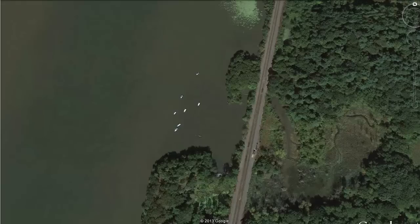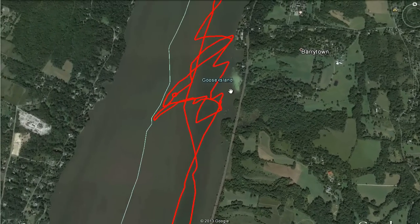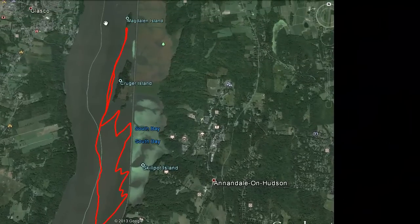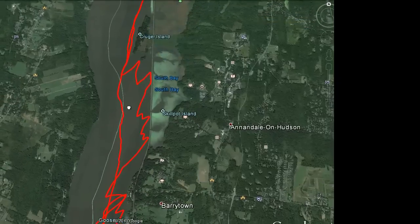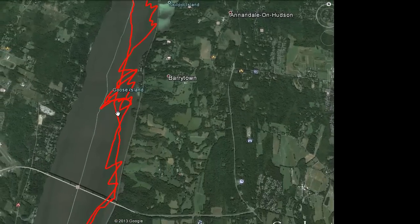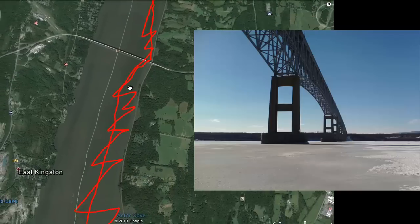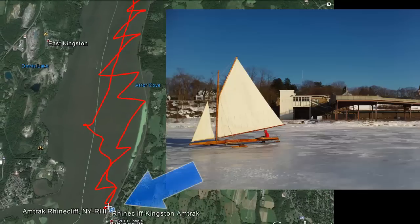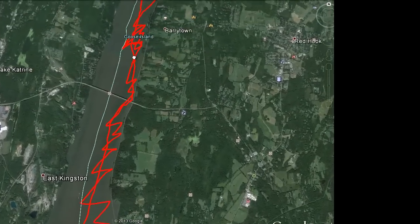I did have my GPS on today, and as you can see, I logged about 35 miles. First, I went north to the tip of the south end of Magdalene Island, then turned around and did a massive run. It was a west wind, so I was able to very quickly get down back to Astor Point, past Astor Point underneath the Rhinecliff Bridge, all the way down to the train station at Rhinecliff. Coming back was a little more zigzaggy, some tacking, but was able to do that in a couple of hours.